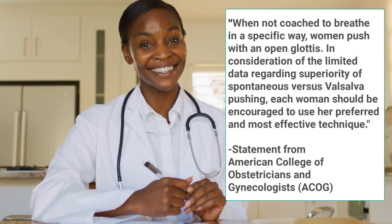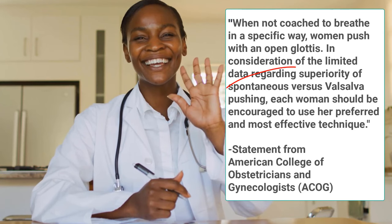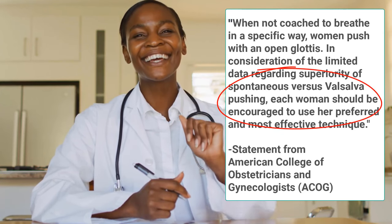Research done on purple pushing has shown that it can decrease the pushing phase of labor by around 5 to 15 minutes on average. But the American College of OBGYNs gives a clear recommendation to doctors to support the options that are working for the woman giving birth. Their exact recommendation is: 'When not coached to breathe in a specific way, women push with an open glottis. In consideration of the limited data regarding superiority of spontaneous versus Valsalva pushing, each woman should be encouraged to use her preferred and most effective technique.'